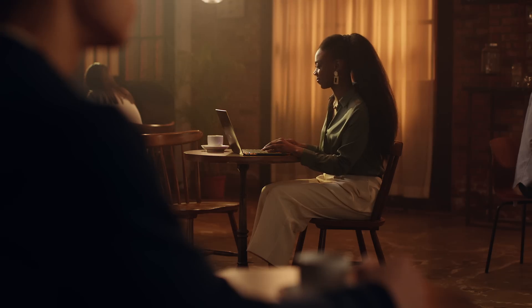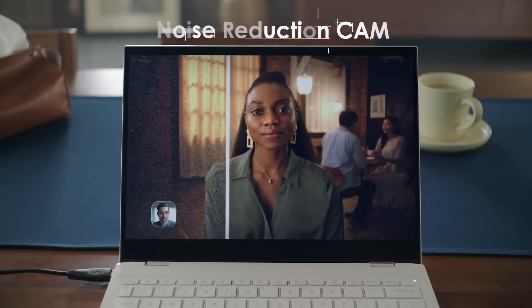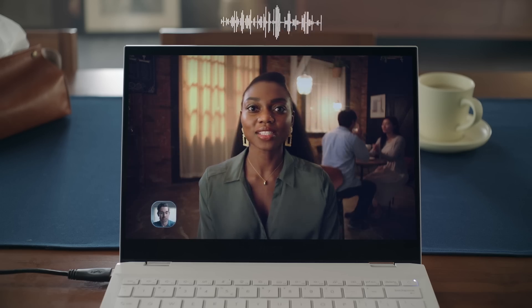With all these protections, your data and privacy are safer than ever. During conference calls, the MSI noise reduction cam allows the webcam to restrain signal noise and produce a quality image even in low light. If your place is too noisy, just turn on noise cancellation — it dissipates background noise, keeps your voice clear, and it works on both ends. This way, you will hear each other as clearly as you would in a quiet room.